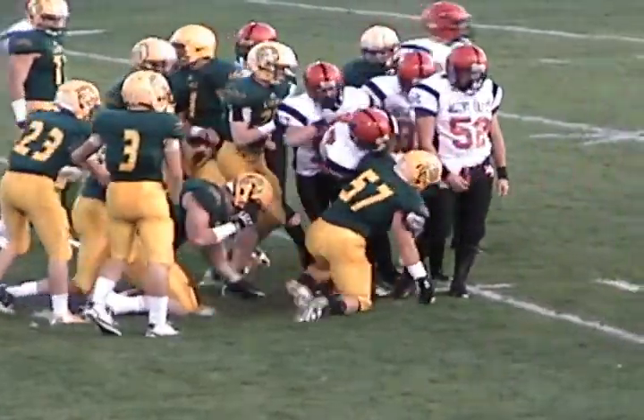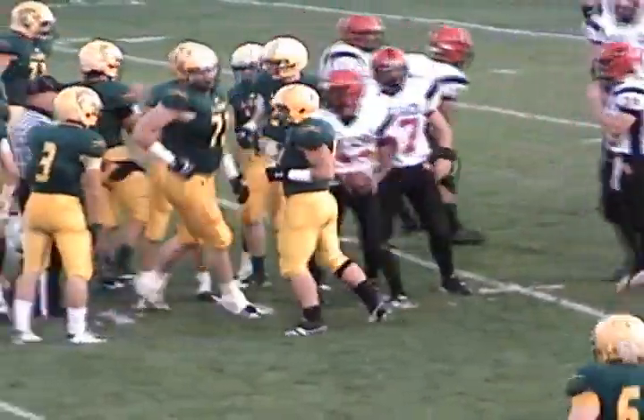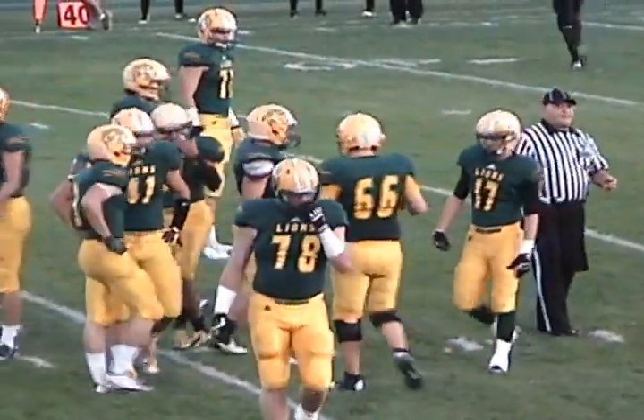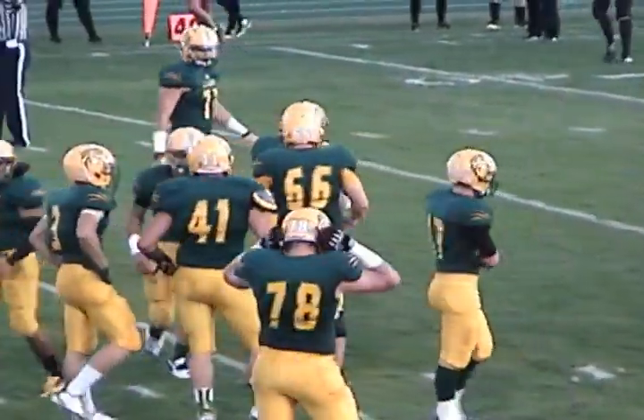Isaiah Swinton, the ball carrier, met by a host of Lions. Casey Halbert's there, Matt Barr, also Gabe Kamek, number 17.